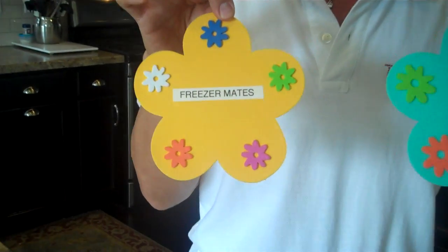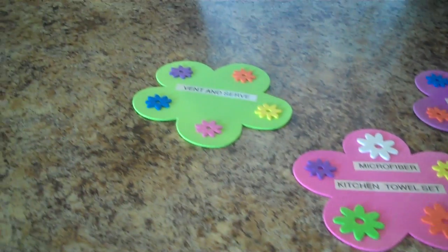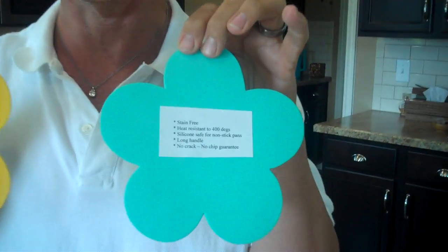Go to Michael's and get the little foam cutouts. They don't have to be daisies — they can be whatever you'd like. On the front of each one, put whatever product you're talking about, and then on the back, put the featured uses and benefits.